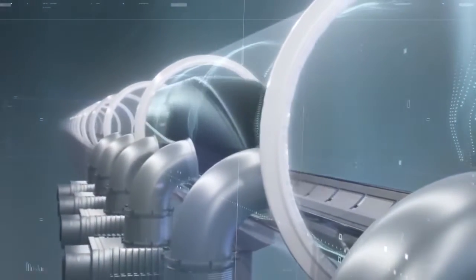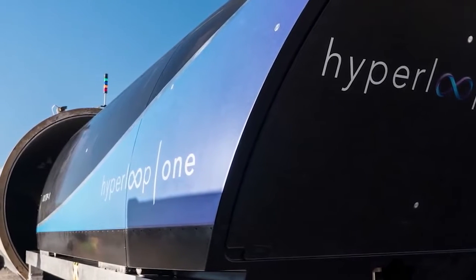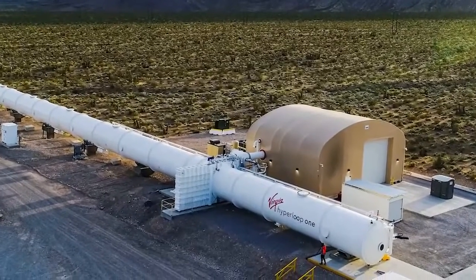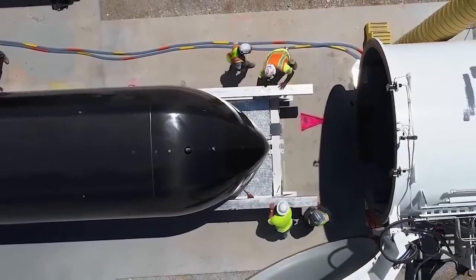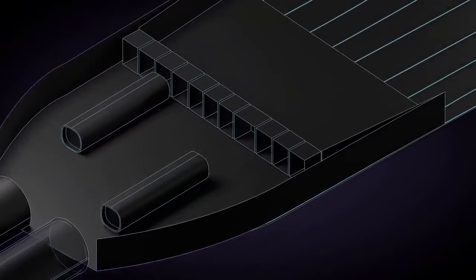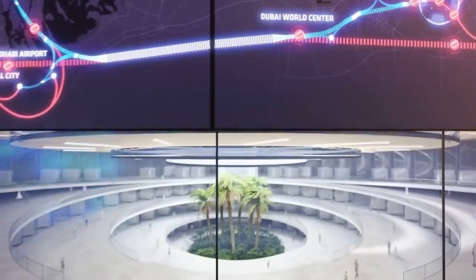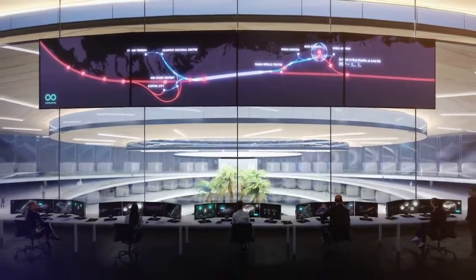Hyperpods would seat anywhere from 6 to 100 people. Businesses could use meeting pods as moving conference rooms, and there would even be a critical care pod to whisk patients to the hospital. The Hyperloop system would have minimal impact on the environment, and because the vehicle floats slightly above the track, it would travel faster than an airplane. The company says they eliminate direct emissions, noise, delay, weather concerns, and pilot error. Travel between cities would be drastically reduced: Dubai to Abu Dhabi in 12 minutes, Dubai to Doha in 23 minutes, Dubai to Muscat in 27 minutes, and Dubai to Riyadh in 48 minutes.